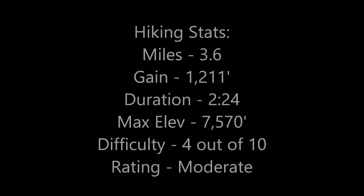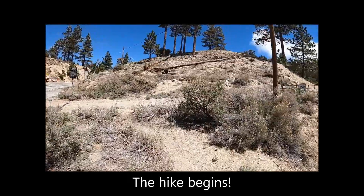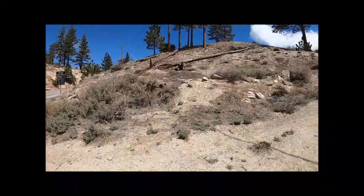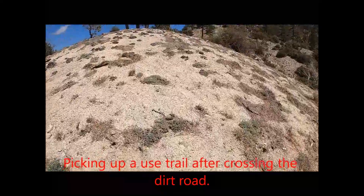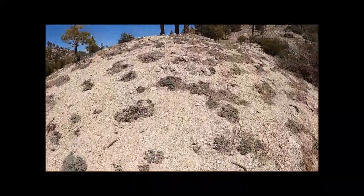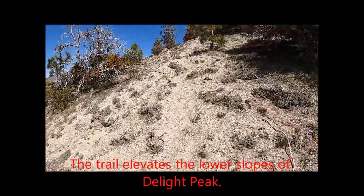The difficulty rating for the hike is moderate. The hike begins, picking up a use trail after crossing the dirt road adjacent to the day use area. The trail elevates the lower slopes of Delight Peak.